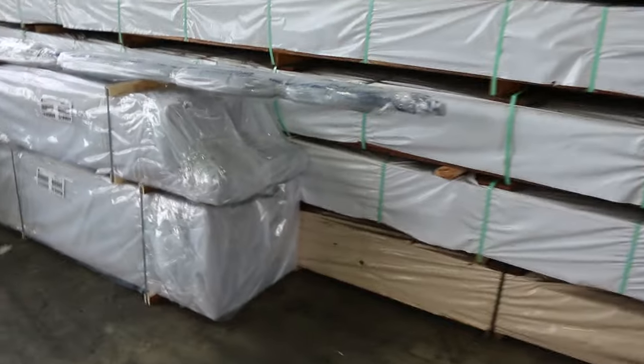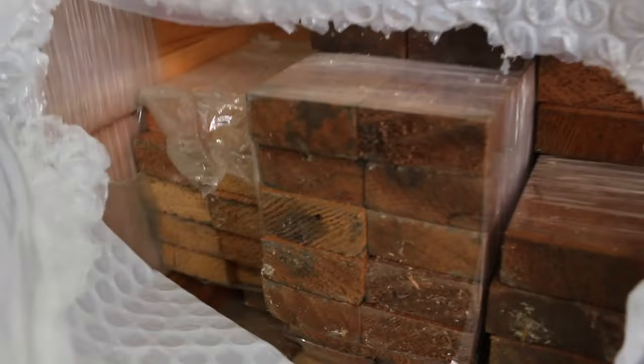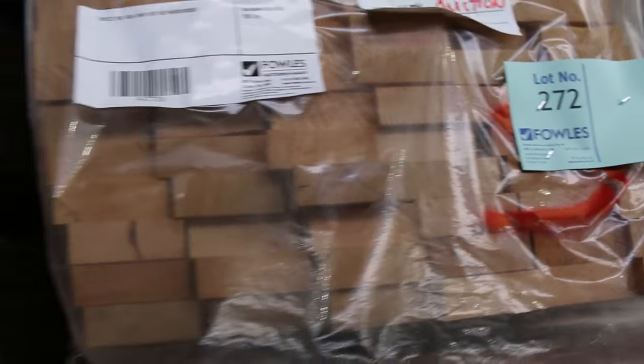Making our way further into the shed — more packs of cedar. We've got a little pack of quad, some 38 by 17 and 30 by 9 — beautiful stuff, lots 265 and 266. A couple more packs of cedar, all listed in the catalog. There's a bit of lining boards amongst it, a couple of packs of vic ash at lots 271 and 272 — some 90 by 32. And more packs of decking in these couple of bays, plenty of decking to choose from tomorrow.